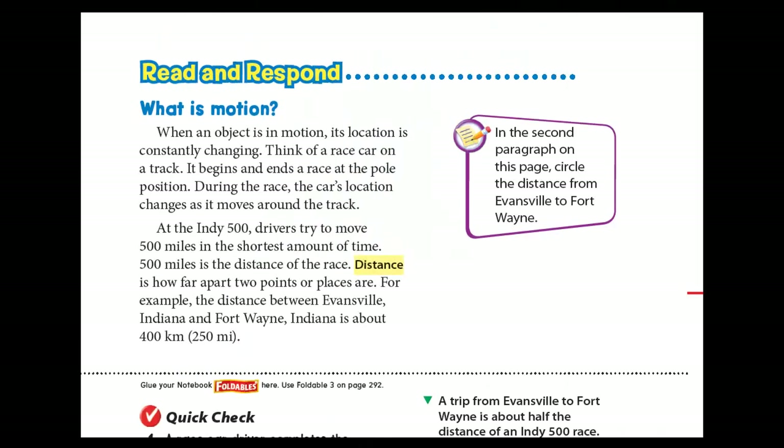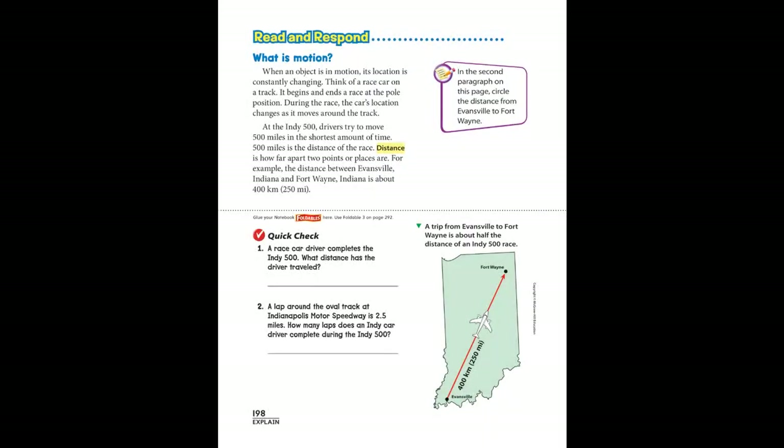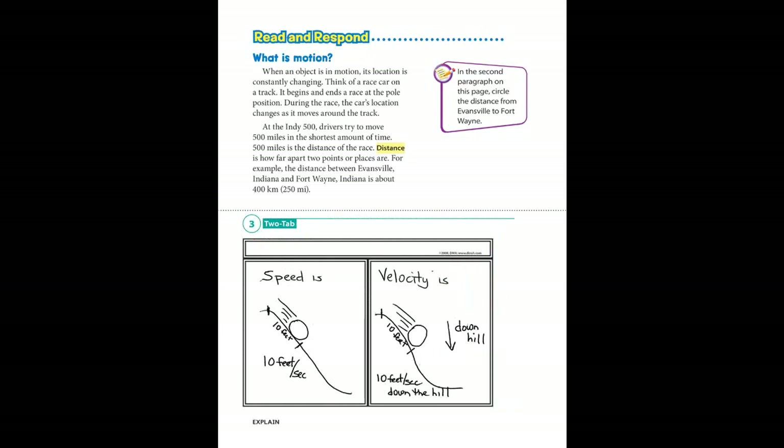The reading selections begin with a learner-directed question, which sets the purpose for reading the passage. Students interact with the text through a variety of text interfaces that include highlighting, circling, and underlining the key text details or important main ideas. The notebook foldables allow students to record additional data and information right in their text, making it more of a personal journal or science notebook.